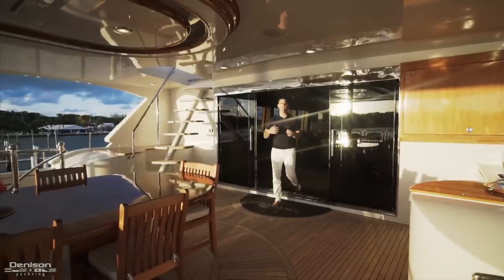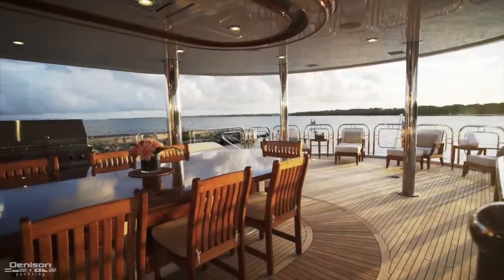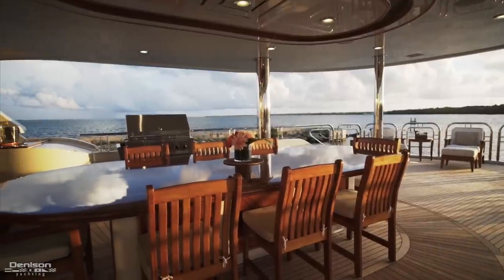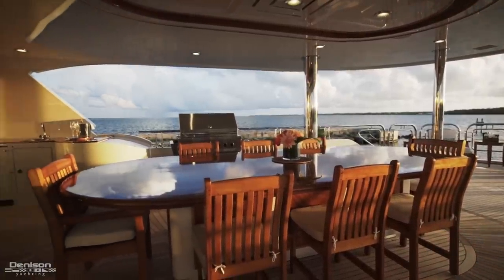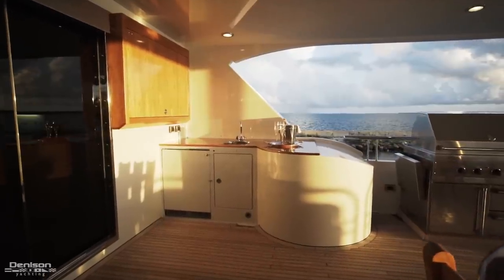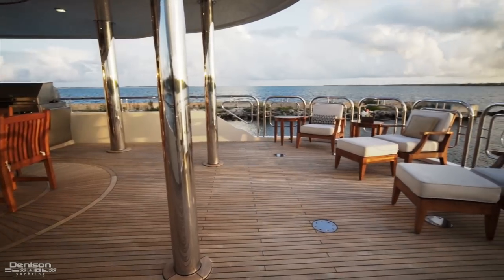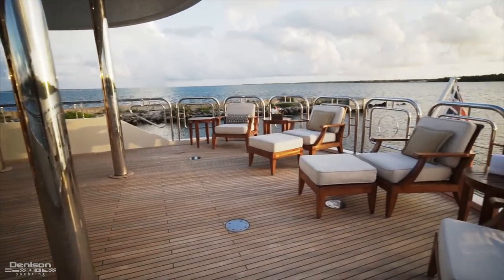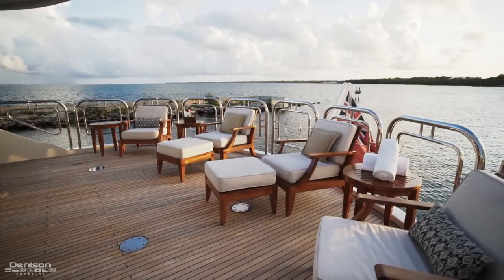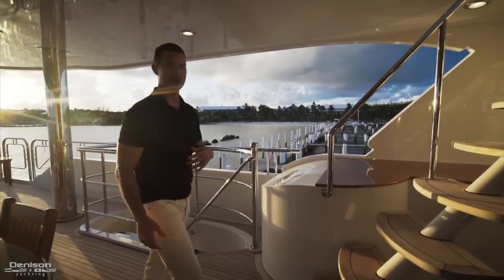Exiting the sky lounge you enter the aft area of the bridge deck. This is your main al fresco dining where you can comfortably seat up to 12 guests. What your chef's really going to enjoy is that to starboard you have a Viking stainless steel grill. Just forward of that you have a full mini bar, flat screen TV, and all the way aft you've got four lounge chairs with side tables, great for enjoying the view while underway. To port you have stairs that lead down to your main deck aft or you can continue up to the sun deck.